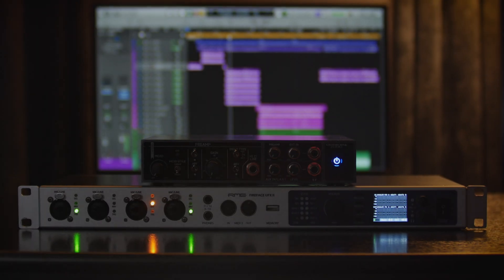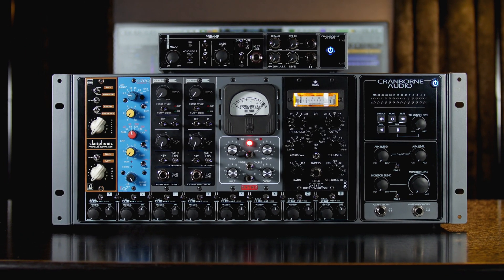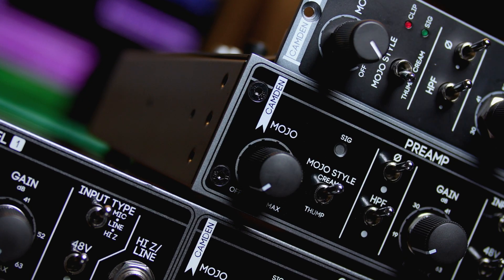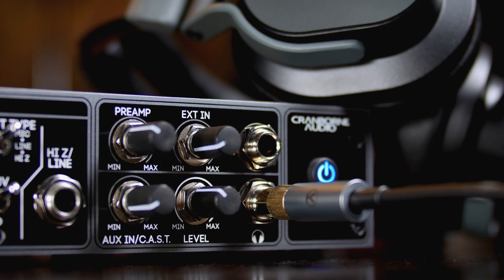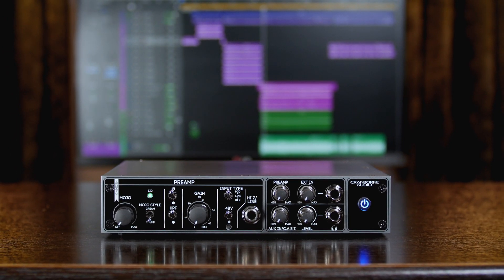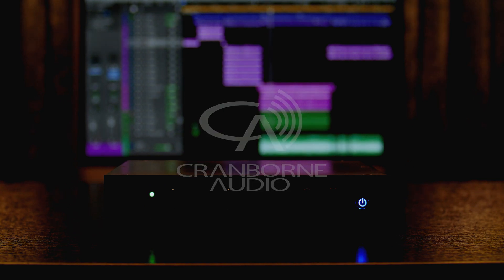And even when you decide to upgrade your surrounding studio, Camden EC1 will always be your tonal benchmark. Camden EC1 is the most compact preamp available in the multi-award winning Camden preamp range. Combining world-class transparency, vintage vibe on tap, and mastering quality headphone monitoring in a portable format, Camden EC1 might be the first preamp you'll ever buy, and possibly the last.